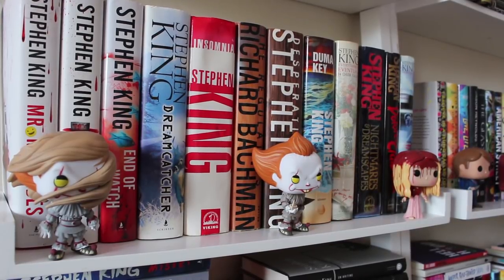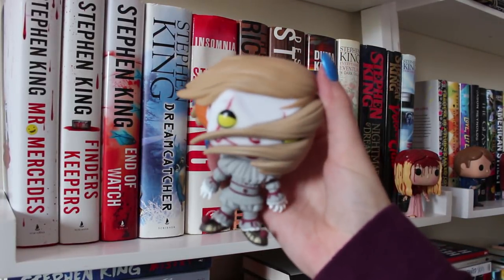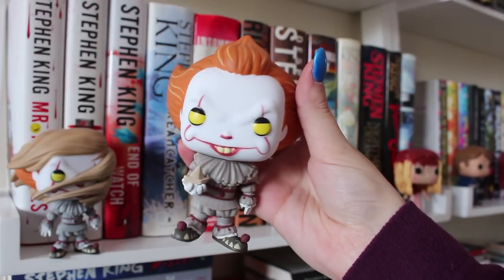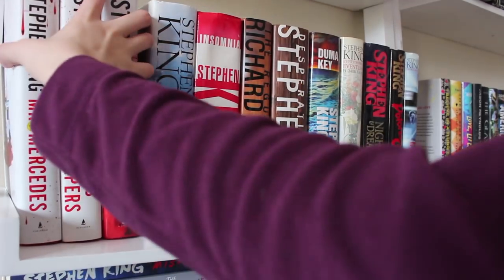Next up is this shelf, which is mostly the hardback versions. I'll go through the Funko Pops quickly. We have another Walmart exclusive Pennywise — this one's out of its box. Next up is the Pennywise holding the boat, and lastly we have Carrie. We also have another set of the Bill Hodges trilogy — if you couldn't tell, it's one of my favorites.